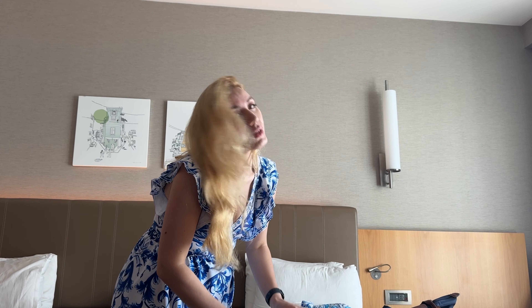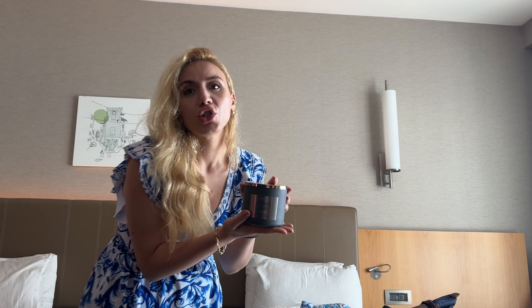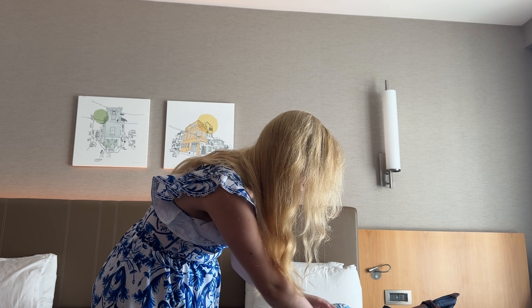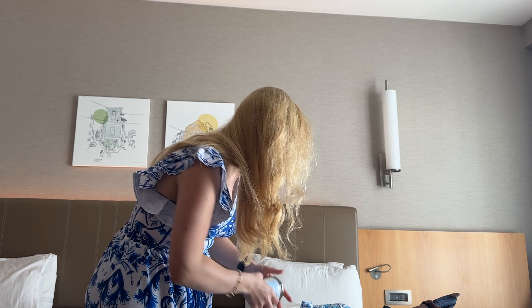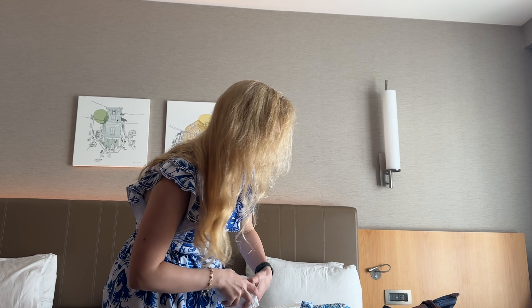Last but not least, I cannot come here or go to Egypt without stopping at Bath & Body Works — their candles are the best in the world. I've been using them since university and they always live up to the promise. I bought one for our living room: the Jasmine Oud — very oud but floral, reminds me of Jo Malone. And one for the bathroom: the Sun Drenched Linen. I love linen scents and it's perfect to light when we have guests.